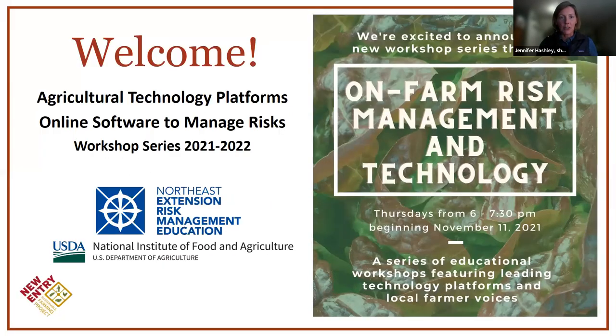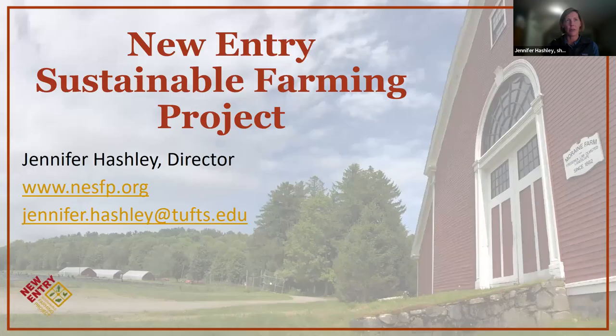Welcome everyone. My name is Jennifer Hashley. I'm the director of the New Entry Sustainable Farming Project, and we're glad you're here tonight. This is our third installment of our agriculture technology platform and online software to manage risks workshop series. This is sponsored by the Northeast Extension Risk Management Education Program, which we'll talk about in a minute. New Entry Sustainable Farming Project is hosting this workshop series.